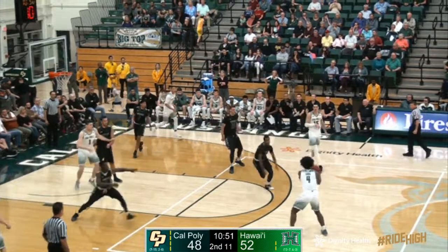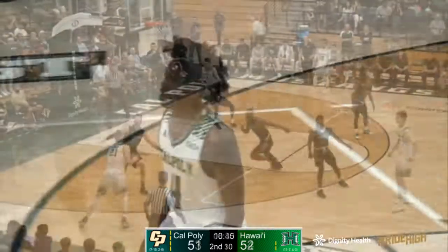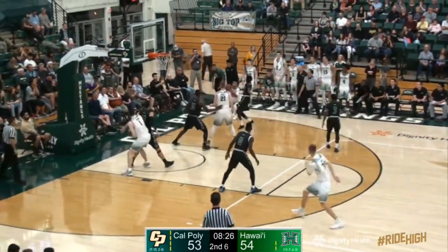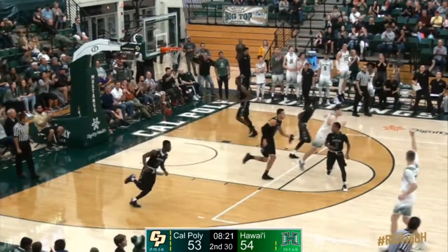Comes around a high screen set by Martin. Back to Martin on the right wing. James a straight-away 3, it's good. He's got a pretty nice looking shot there. Kuba Nijo finds Mikkel again on the left wing. Mikkel penetrates. Joseph a shot fake from the right wing, a step back in the corner. 3 seconds left, Mikkel fades and fires.